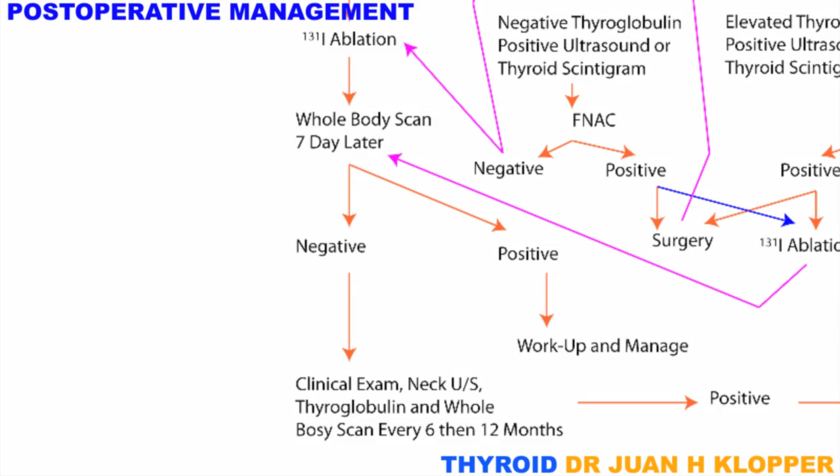Again, the vast majority will be negative, and they can be followed up 6 monthly, and then yearly, with clinical examination, ultrasound of the neck, thyroglobulin levels, together with a whole-body scintigram. It must be remembered to commence thyroxin after the whole-body scan, as these patients will by now be suffering from effects of hypothyroidism.